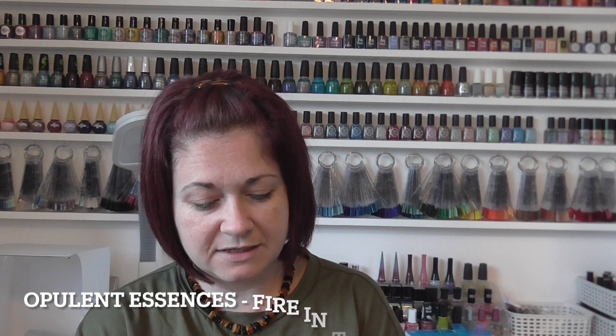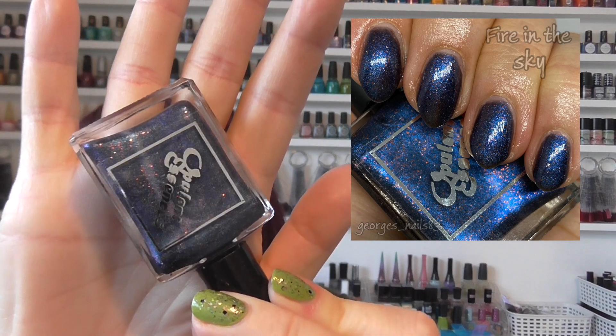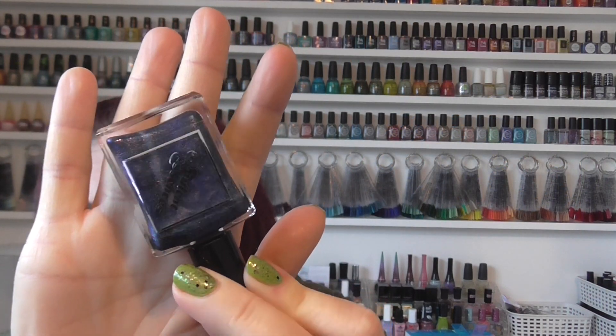We then have a UK indie — one from Opulent Essences. This one's called Fire in the Sky and was gifted to me by Louise. It's a beautiful polish, however it is a little disappointing because it doesn't really look like it does in the bottle when on the nail. It's like a midnight blue with pinky rose or possibly reddish glitters in it. They're really visible in the bottle there, but unfortunately they don't show up quite as well on the nail. It's still pretty, but yeah, a little disappointing. That's Opulent Essences Fire in the Sky.